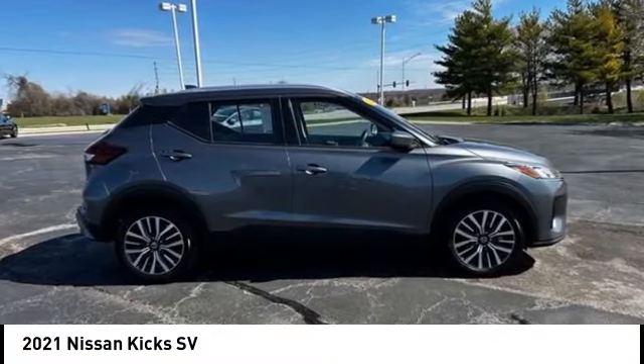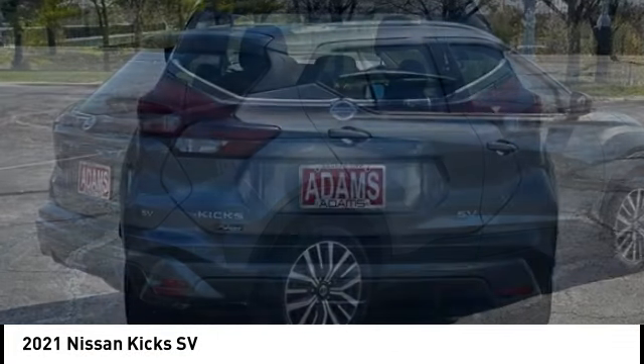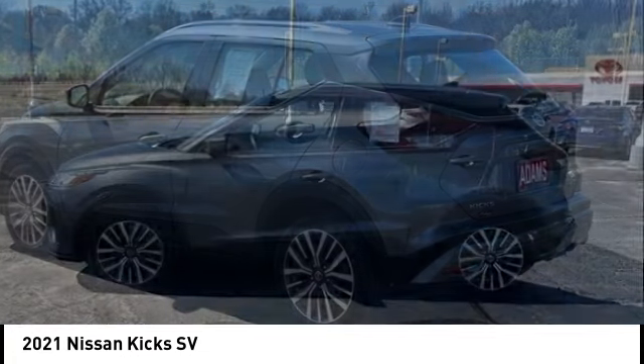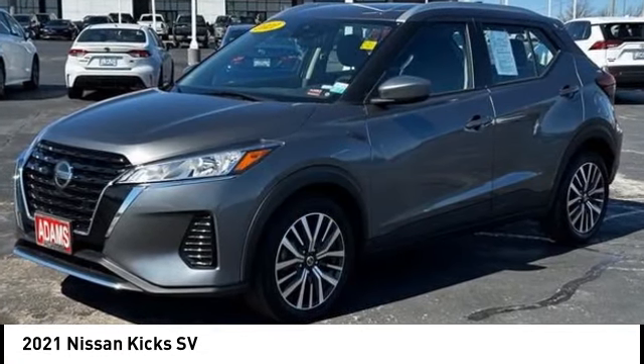Looking for the right vehicle? Check out the 2021 Nissan Kicks. The Nissan Kicks is a crossover vehicle that will demand attention with its styling and impressive performance. Plenty of interior room allows for a comfortable ride while including all the latest technology features.